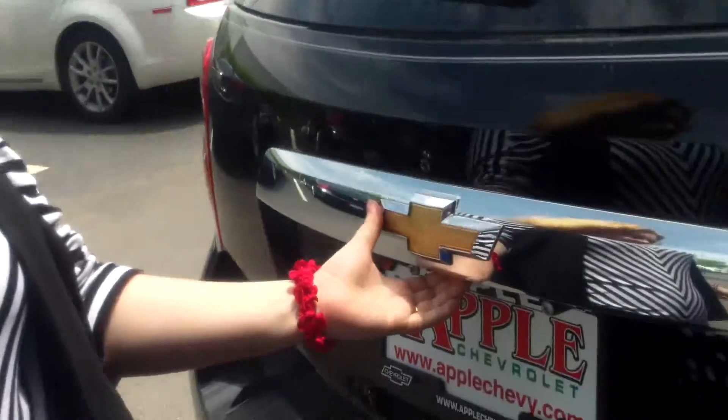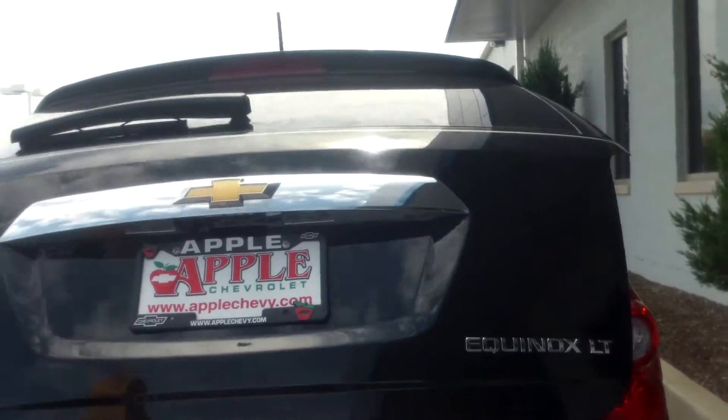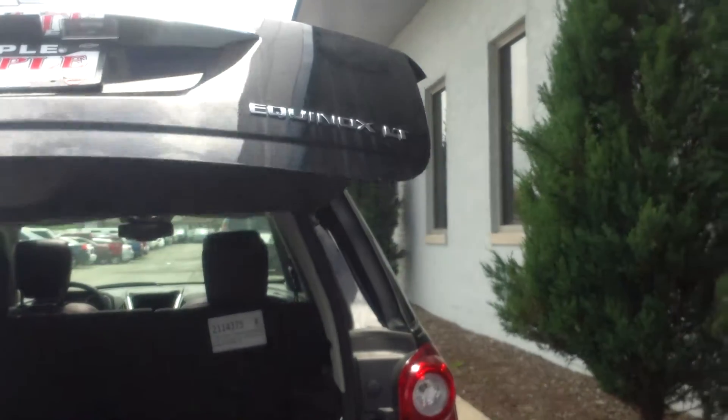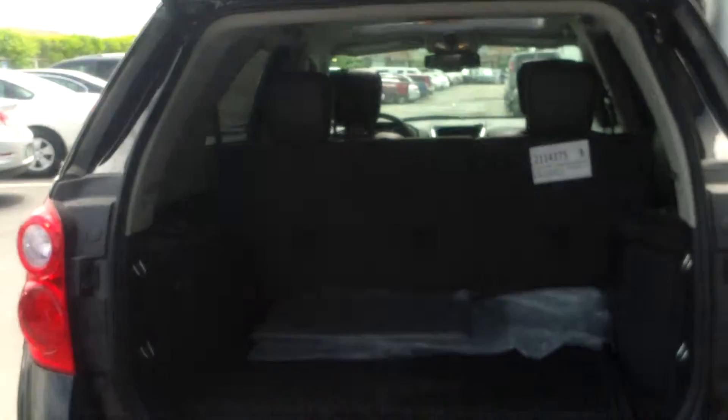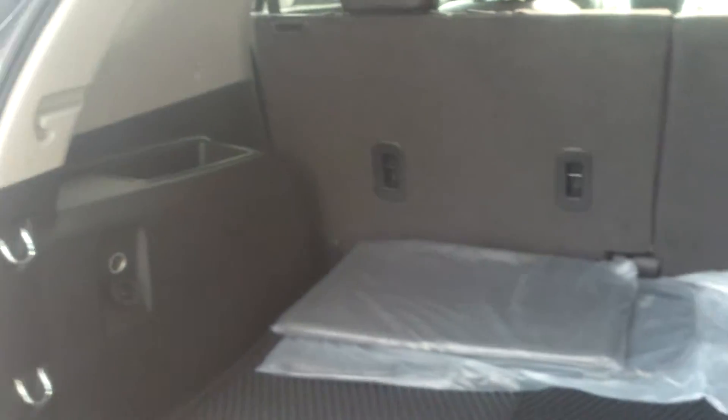When you come to the back, it's got a nice little feature where you just hit the button once — don't have to hit it twice like I tried to do. And then it opens all by itself, which is really nice when you have stuff in your hands and you've got to fill this big cargo space in the back. Then you just hit the button up here again and it'll close on its own.